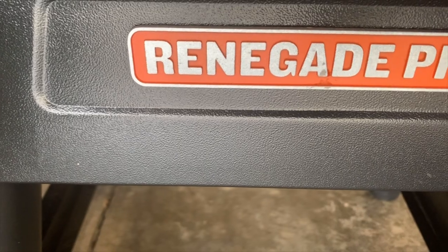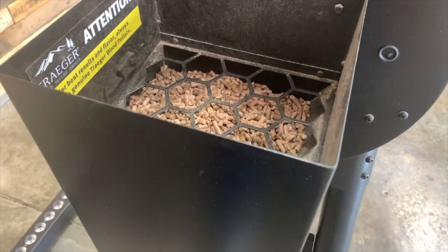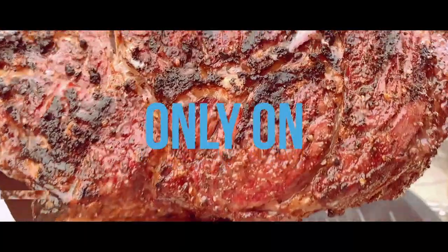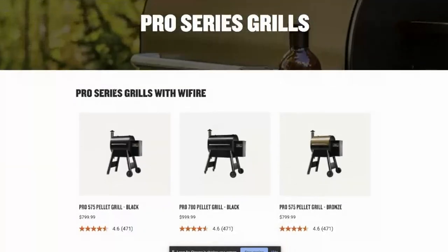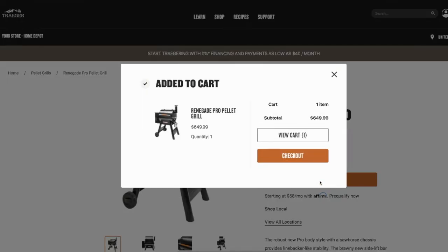David here with The Barbecue Lab, bringing you the best outdoor cooking gear and techniques to help you win your weekend. Traeger is the number one seller of pellet grills in the world, and today we're doing our six-month review of the Traeger Renegade Pro Pellet Grill. Traeger grills can be found online, in big-box stores, and almost everywhere you look. Today we're taking a look at the Traeger Renegade Pro, which retails for right around $649.